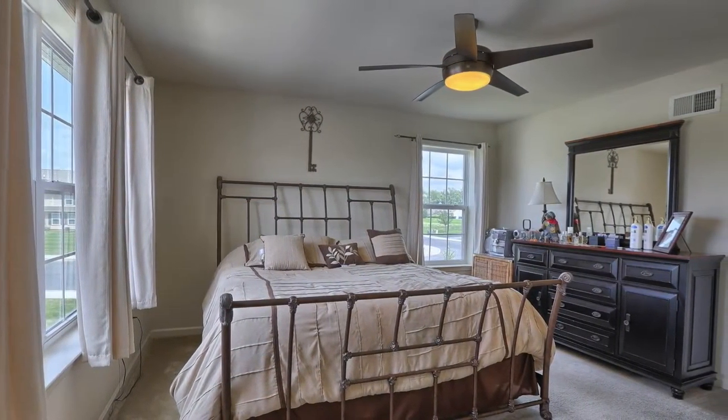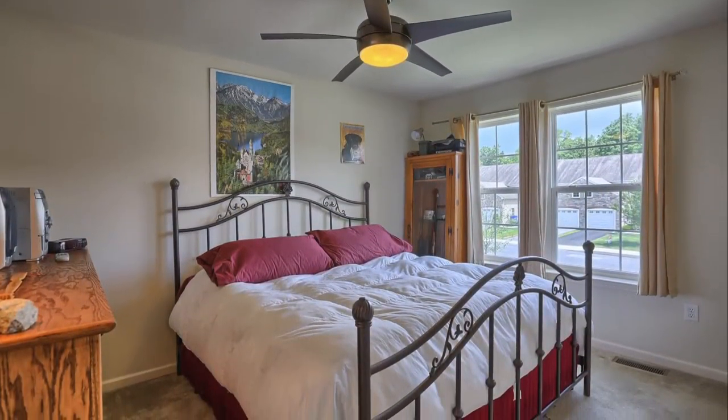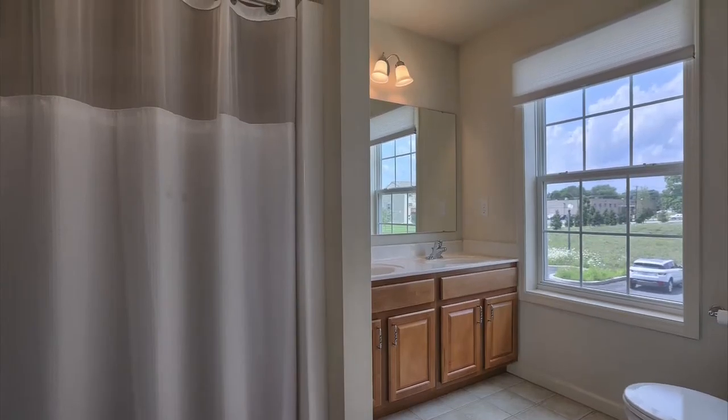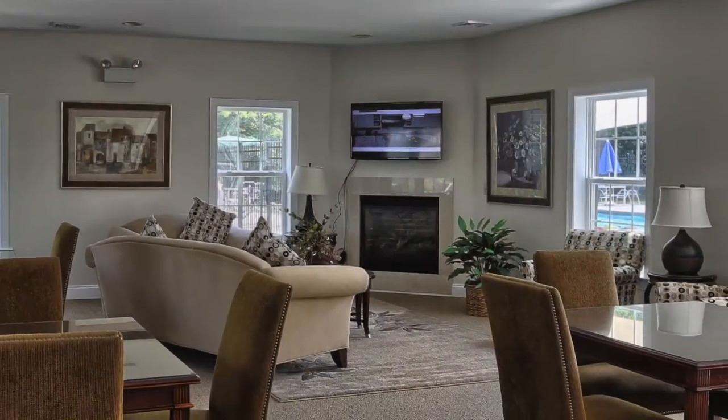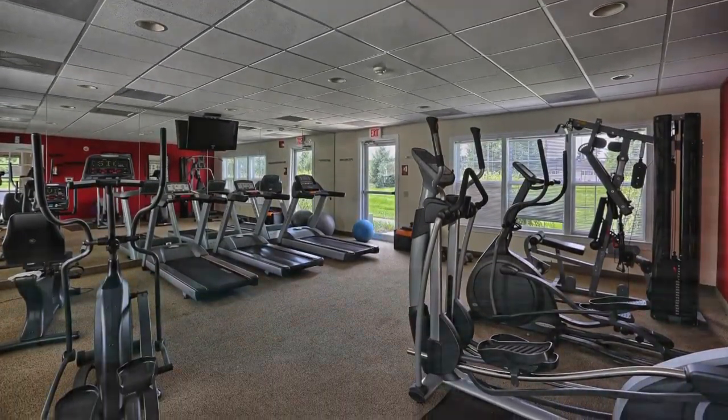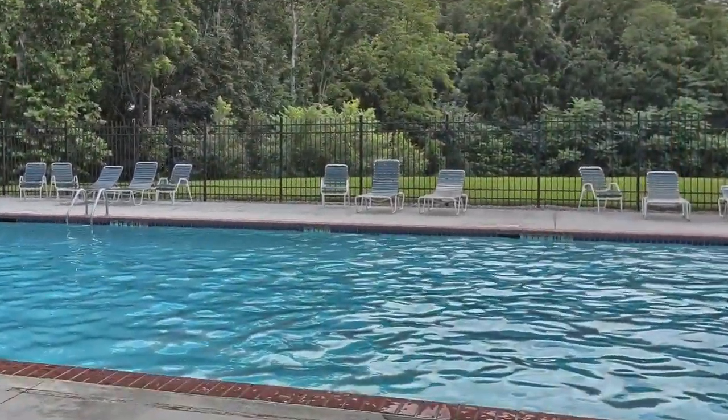Many of today's home buyers are drawn to townhome or condo living because of the attractive and carefree lifestyle that it affords. Nowhere is that more apparent than here in the Keystone Arms community. Not only does it offer this beautiful modern townhome with two large bedrooms and a master bath,